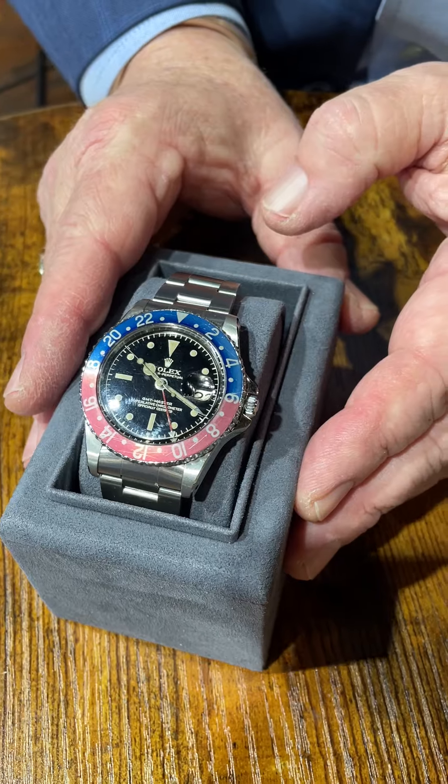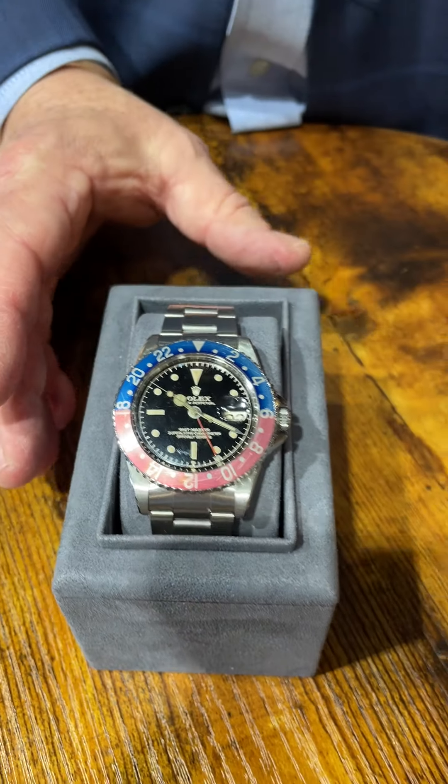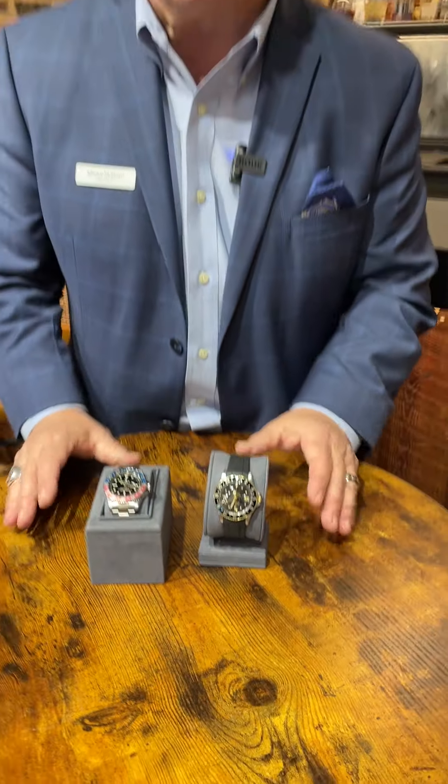This one is a 1961 in a vintage Pepsi. So I have these two nice timepieces here at Fox & Bailey. Come see Mickey McGrath, Timepiece Manager.